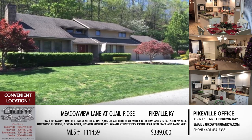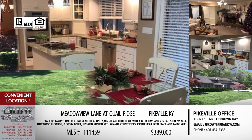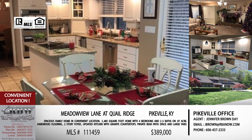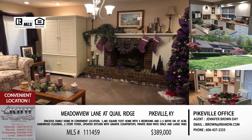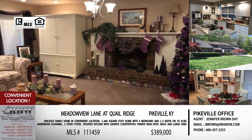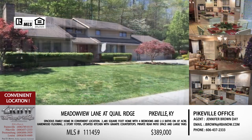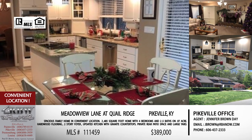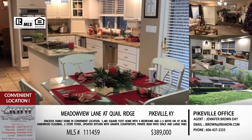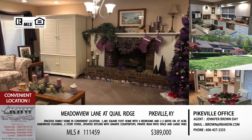The next listing is very close to the last one — it's at the bottom of Quail Ridge, with an address on Meadow View Lane. If you're familiar with Quail Ridge and the Pauley Addition, it's almost directly across the street. If you're going by Tractor Supply, Buffalo Wild Wings, or the Pike County Library, this one is directly in front of you across the railroad tracks. The house was built in 1994 and offers four bedrooms, two and a half bathrooms, and almost 2,500 square feet — considered more of an executive-style home.